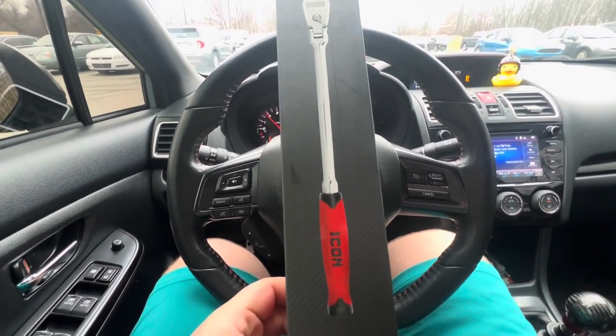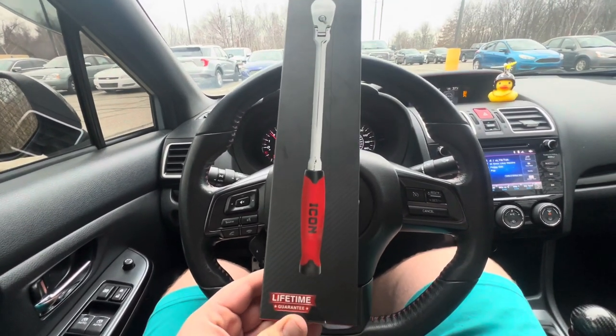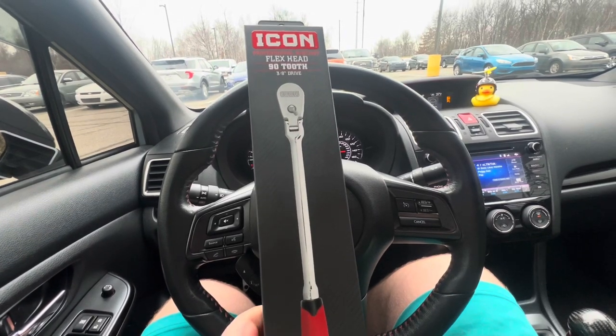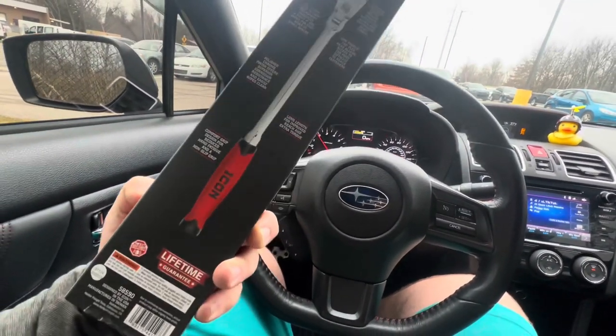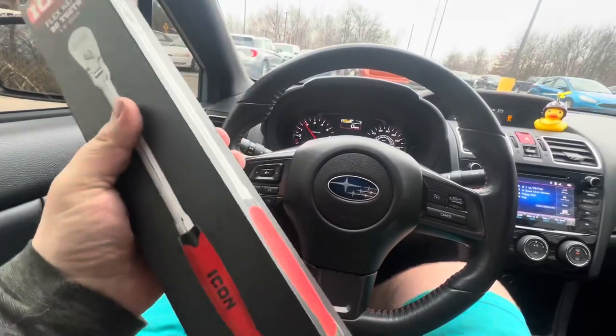What's up guys, just got out of work — worked 8 and a half hours today only, which is nice. And this is the ratchet I picked up yesterday, the Icon Flex Head 92. Let's get it open and check it out — packaging feels solid for Harbor Freight.